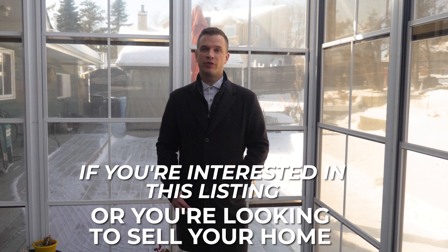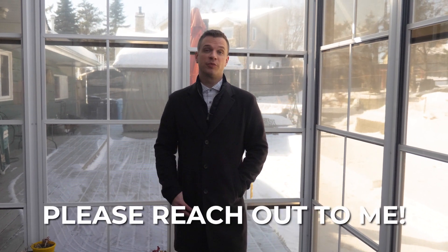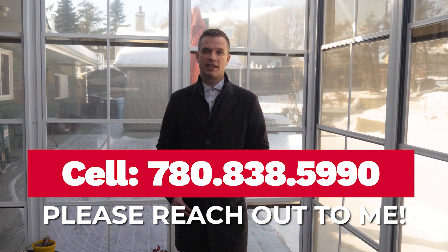Once again, my name is Sean McKay. If you're interested in this property, please give me a call at 780-838-5990.